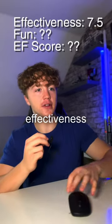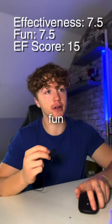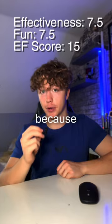I'll give it a seven and a half for effectiveness, as it's obviously for rugby, not bodybuilding, and a seven and a half for fun. So B tier for England's leg day, because...